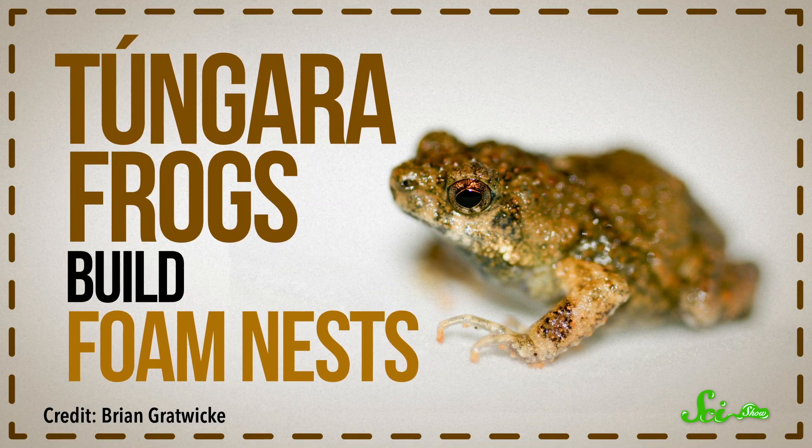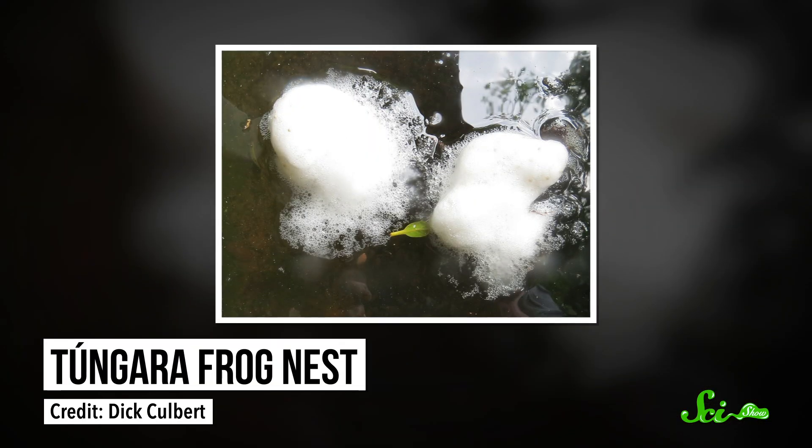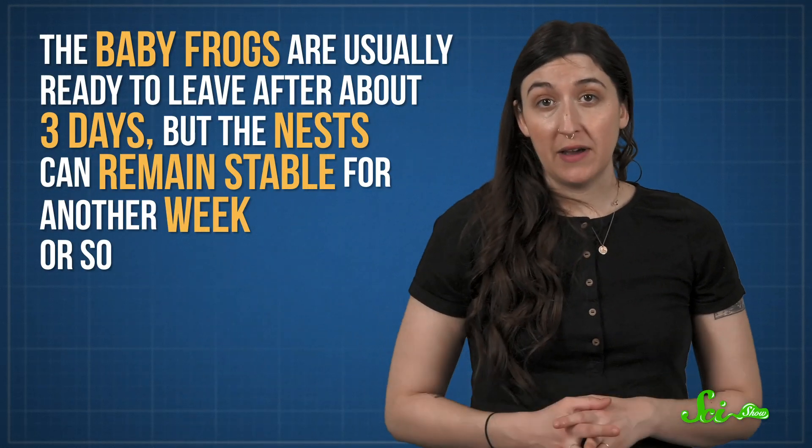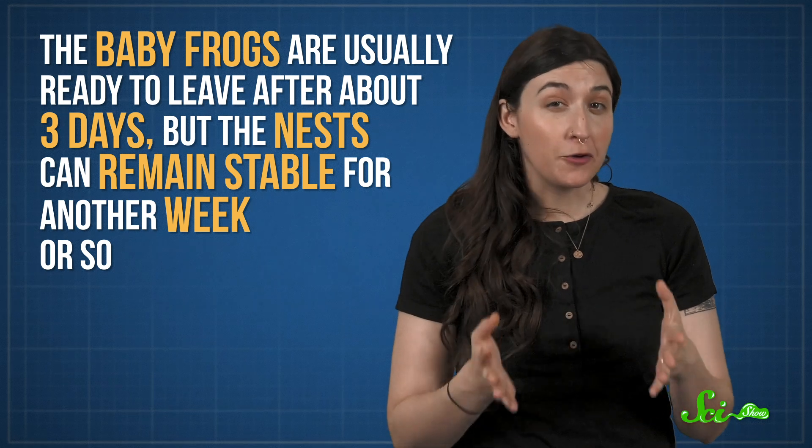Some species of frogs have become foam experts. The Tungara frog builds floating foam nests for its eggs on temporary water sources like mud puddles. The nests protect the frog eggs from all sorts of dangers like parasites, predators, harsh light, and extreme temperatures. The surfactant-filled material for making the nest comes from the female frog. During mating, the male frog uses its legs to stir it into a foam, just like you'd use running water to froth up a bubble bath. But as you know if you've ever taken a bubble bath, foams are unstable—the bubbles don't last. In manufactured foams, like the ones in mattresses and furniture, you can add other chemicals to stabilize the bubbles. And that's exactly what the frogs do—the female frog's secretions also include foam stabilizers. The baby frogs are usually ready to leave after about three days, but the nests can remain stable for another week or so.